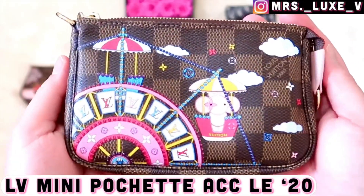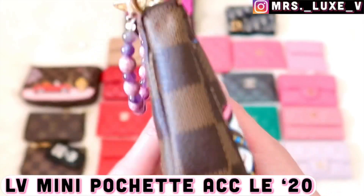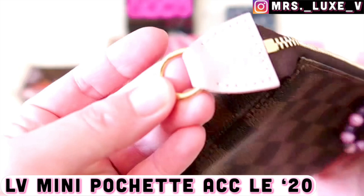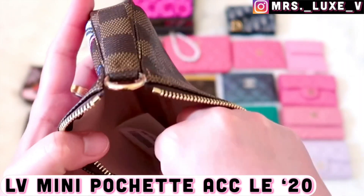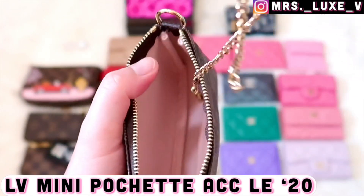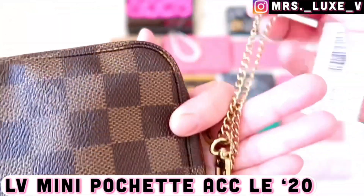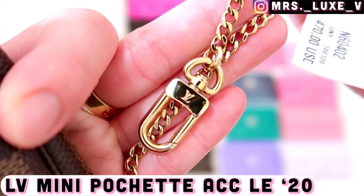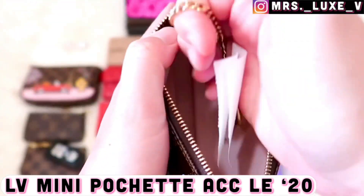Last but not least is my limited edition mini pochette accessories from the 2020 Christmas animation in damier Ebene print. I removed the chain as I prefer having these beads attached to the zipper area — it's less busy to look at and way more neat in my opinion. I'm also highly considering removing the chain from my 2019 Christmas animation mini pochette as well, and I'll keep you all posted.